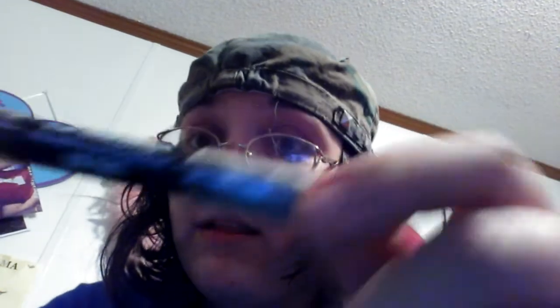The first thing I'm going to show you, if I can get it together, is my four eyeliners. The first one is going to be LA Colors. I like this one because it's an eyeshadow and an eyeliner. I like the pretty gray color.